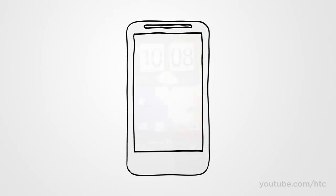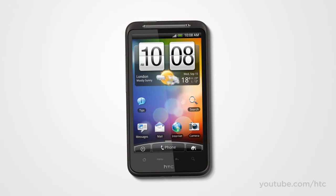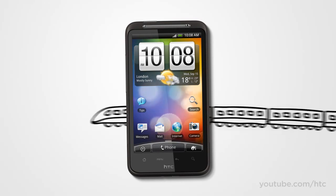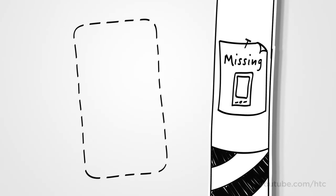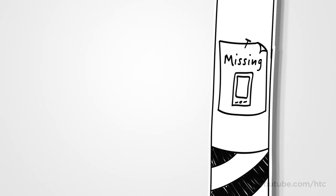The new HTC Desire HD was inspired by the idea of making life's moments a little bit better and a lot more fun. Everyday moments like your commute home, exciting moments like your latest trip out of town, and even those moments of panic when you thought you lost your phone. Before we get to those moments and more, let's have a quick look at the HTC Desire HD.